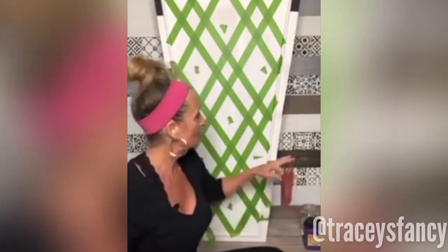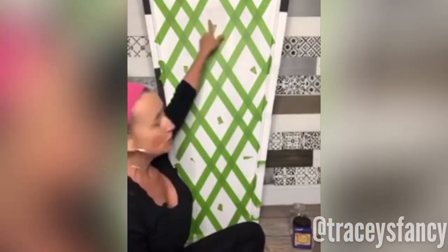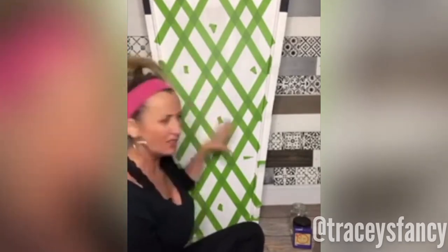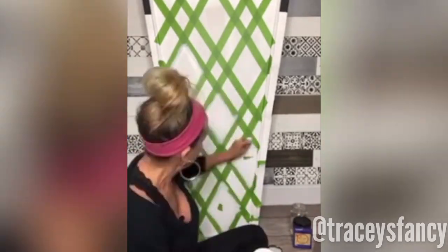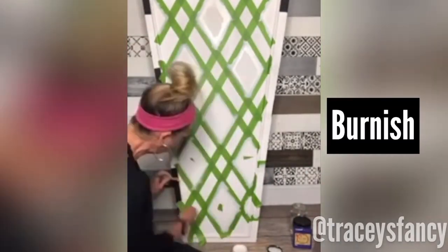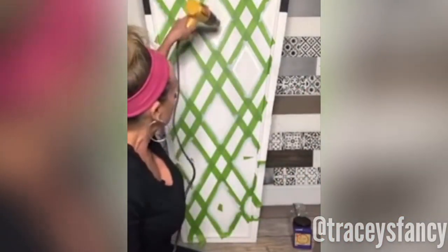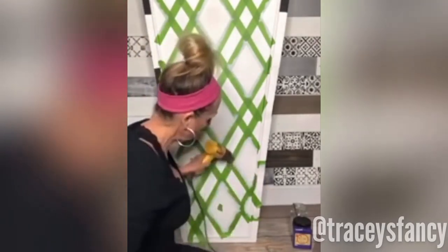I was going crazy last night — this is actually the second set of tape. The first set I messed up. When you do decide to tape it, you mark which diamonds you're going to be taping, because otherwise it looks really off. In order to get perfect lines, just like on the stripe, you need to seal it — also called burnish. Now I'm going to take my heat gun. If you don't have a heat gun, you need to get one.